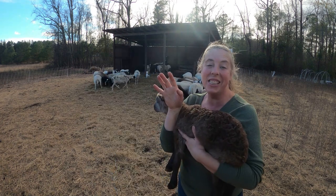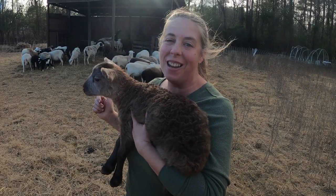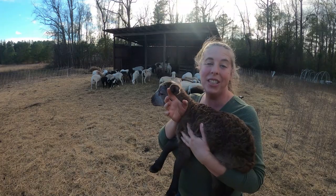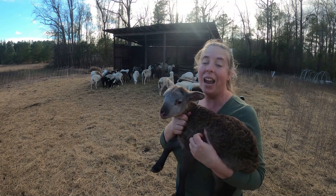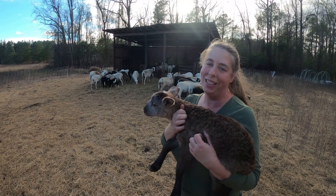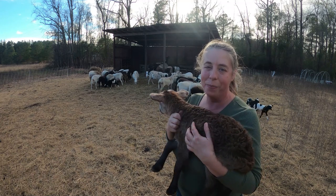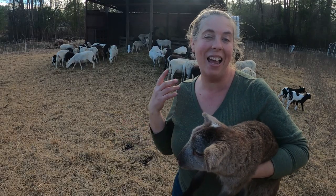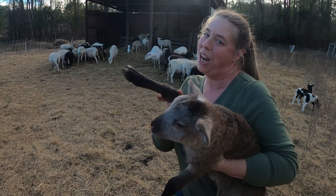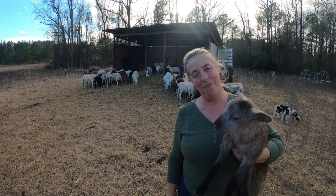And guys, this is just the start of the season. We've got many more ewes that are fat and pregnant and ready to drop those babies. So as soon as they arrive we'll be sure to let you know. And then at the end of January we're expecting our goat kids to start arriving as well, and we'll be sure to share all of those stories with you as they come. If you want to see how lambing went last year on this farm, you can check it out right here. Thanks for watching guys, and we'll see you next time.